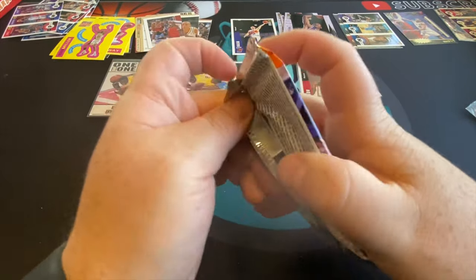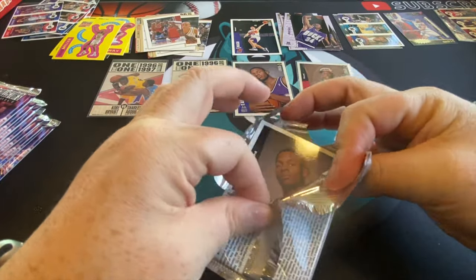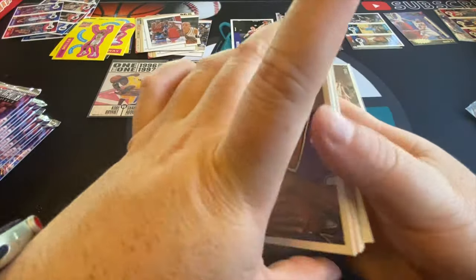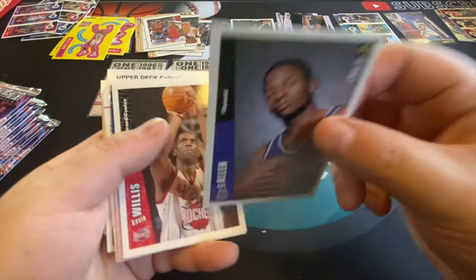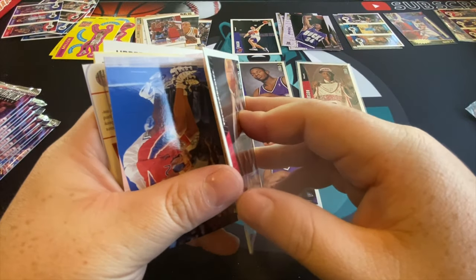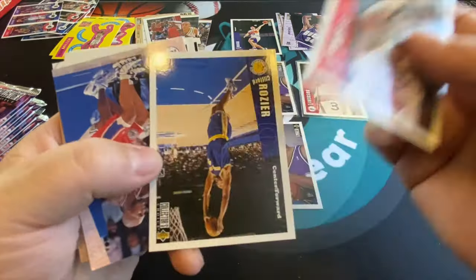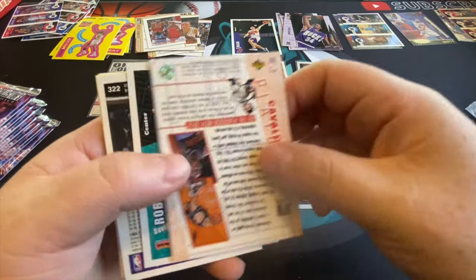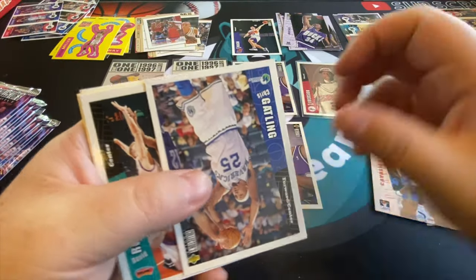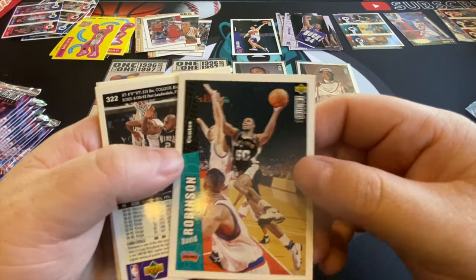Last pack and then we're into our final stack of 1996 Collector's Choice basketball. There's another Ray Allen — that's great, take another one of those. Still would like a base Jordan out of this as well, or a base Kobe rook — that's the whole point we're here. Nice David Robinson.